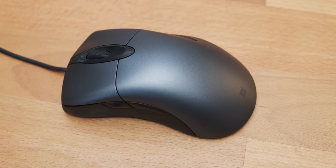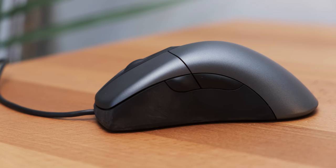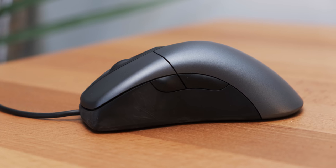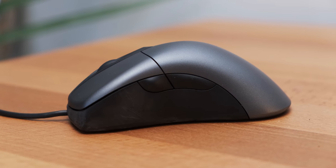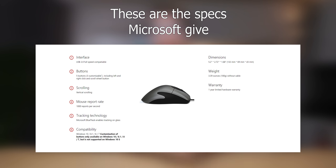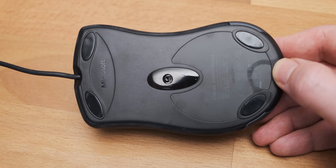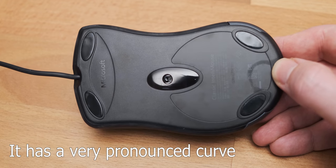As far as buttons go, it's very basic: you've got a scroll wheel, two click buttons, and two extra buttons on the side. I really like those side buttons — I use them a lot in first-person shooters to cycle between guns, and I wouldn't want any more. All in all it's a decent-looking mouse that's pretty comfortable, although I'm not sure it's going to be comfortable for everyone.